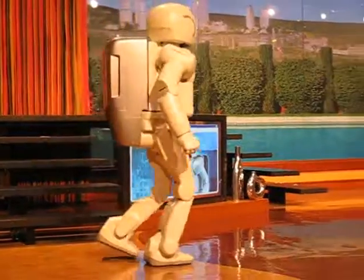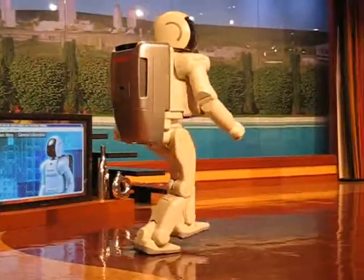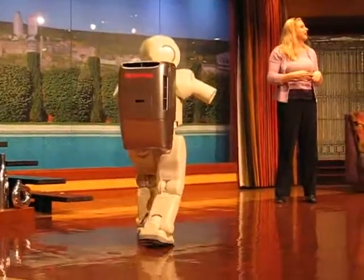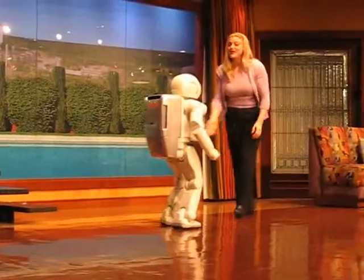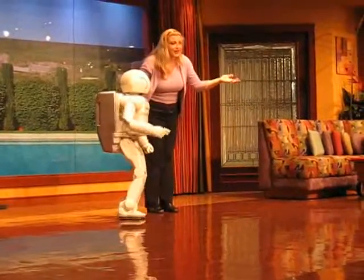Now, if you would like to learn more about Asimo, you can check out its very own website. It's Asimo.Honda.com. And as for you, we've got to get you ready to meet the family. So for now, why don't we go ahead and say goodbye to everybody.